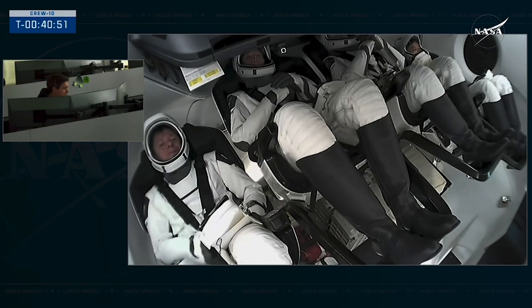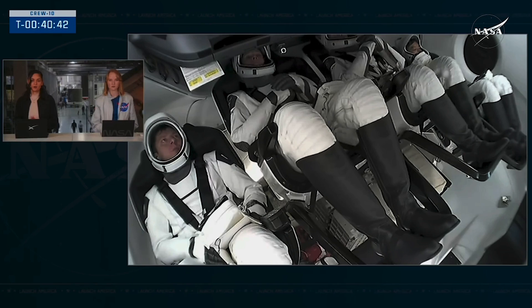That's some comms between the core and Crew 10. They are preparing for egress — you are going to hear some procedures being called out as they work through that egress procedure. The crew is safe and the vehicle is safe.